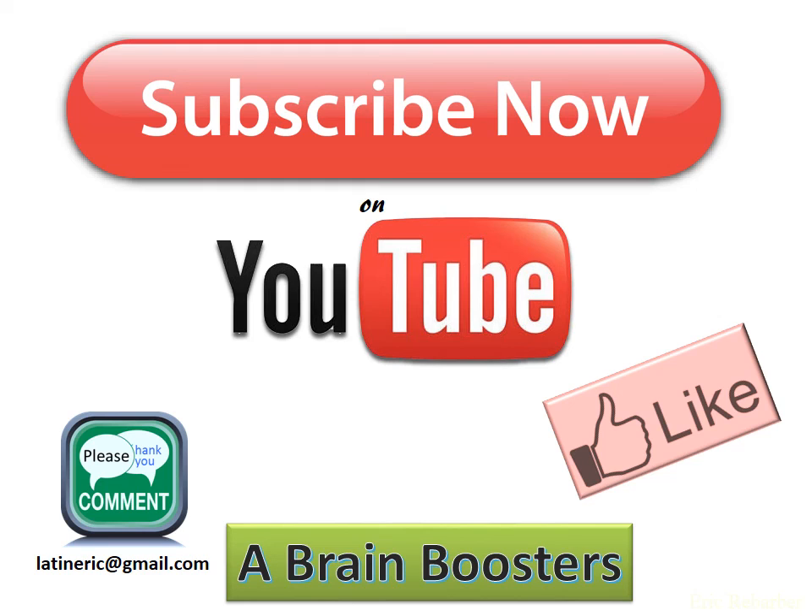Subscribe now to Brain Boosters right here on YouTube, and please send in your comments. Send directly to my email at latineric@gmail.com — any requests, any suggestions, any help that you need. I'll get back to you as soon as I can. Thank you.